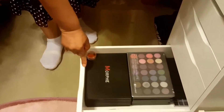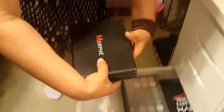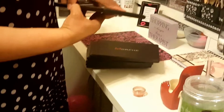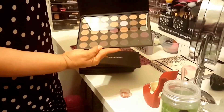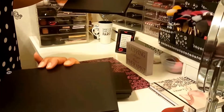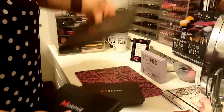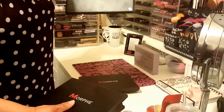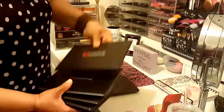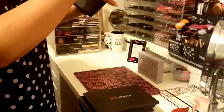Then this drawer here is a palette drawer. These are all my Morphe palettes. I'm just going to open up a couple of them because we all know what it is - we've seen these time and time again. This is the 35F, this is the 35W, this one is the 35S, the 35T, the 35M, and this is the infamous one - we all know this is the 35O. Beautiful.